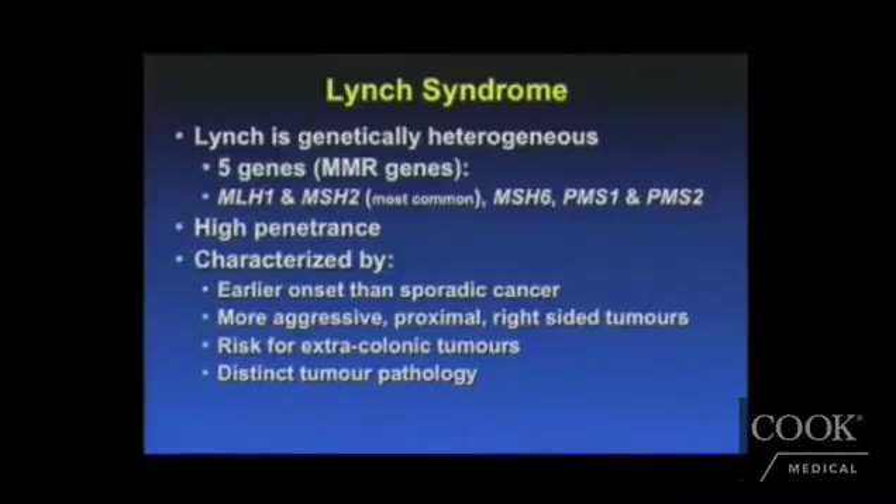Let's talk a little bit more about Lynch syndrome. It is genetically very heterogeneous — there are five different gene abnormalities that can lead to Lynch syndrome. These are on the mismatch repair genes, or MMR genes. The five most common ones are MLH1, MSH2, MSH6, PMS1, and PMS2. But by far, the MSH2 mutation is the most common.